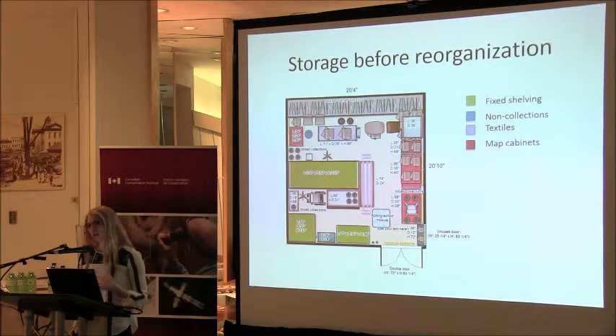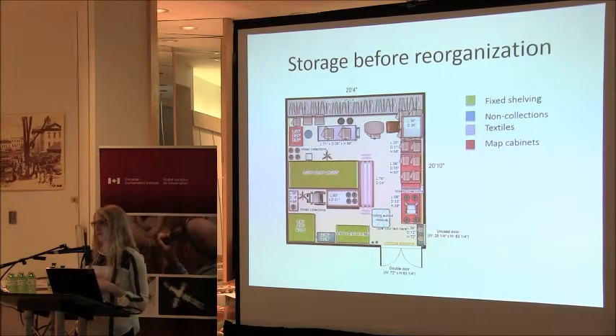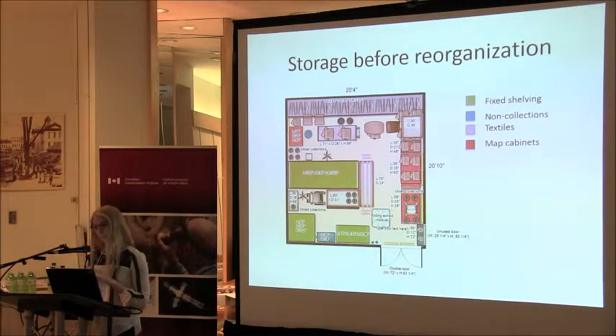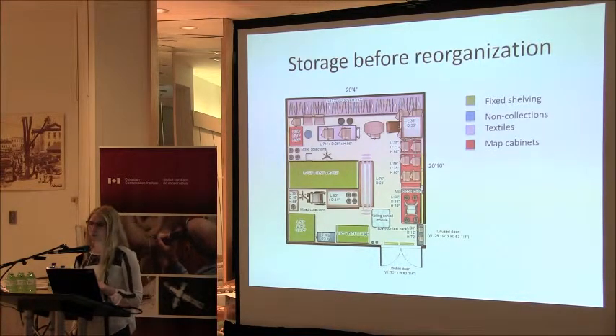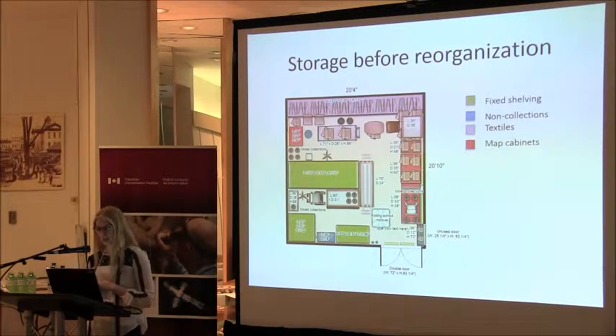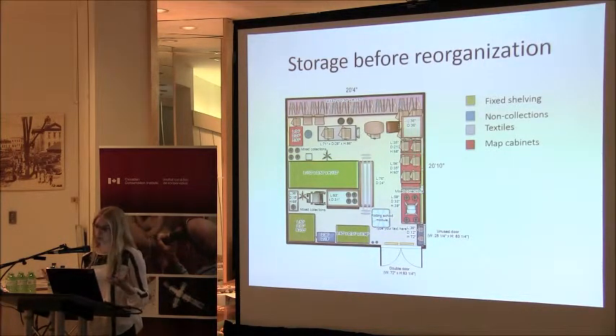During our condition report we discovered we have quite a substantial textile collection — in a cursory count there are about 600 pieces. At the top of the map you'll see a purple long rectangle with colored hangers representing our rolled and hanging storage unit, which kept coming up in our condition report and is one of our items of most concern. We also have four map cabinets that range in material composition — they're very deep and are encouraging staff to keep piling things on, which is really becoming a problem.